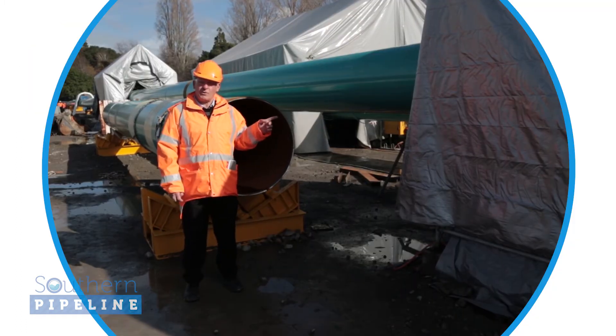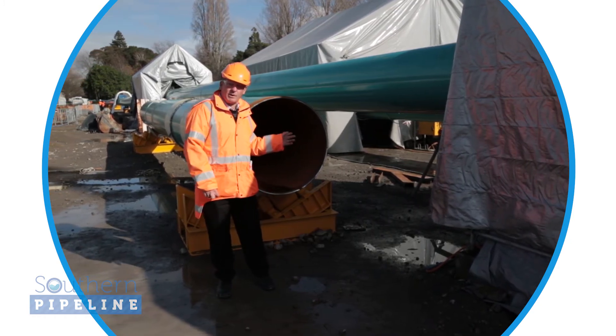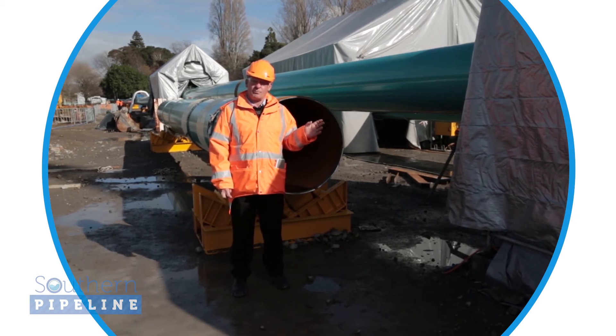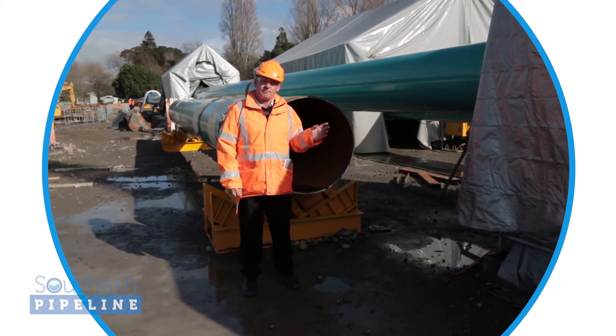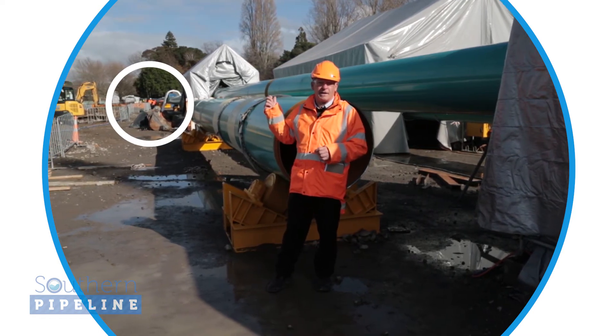We're standing right alongside one of the weld tents where the welders are welding together the 900 millimetre steel pipe that you can see behind me. That noise that you can hear is the angle grinders they use to prepare the ends of the pipe for the welding. On this side you can see the already welded pipe, which extends right out to 11th Avenue.